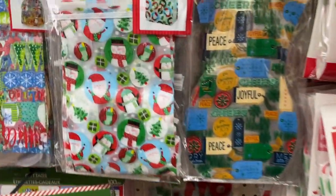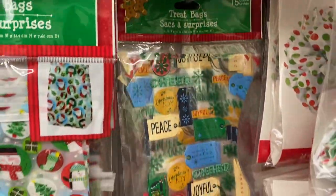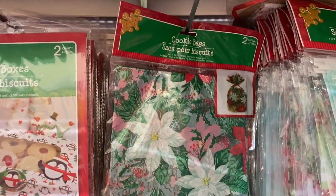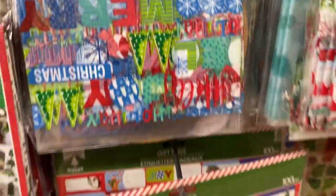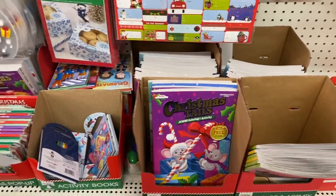One of my favorite finds this year at Dollar Tree are definitely the treat bags. There are so many options to choose from — not just the designs but the actual bag types. We have Ziploc bags and ties. They also have some cookie boxes that are so, so cute for baked goods or if you're making wax melts.